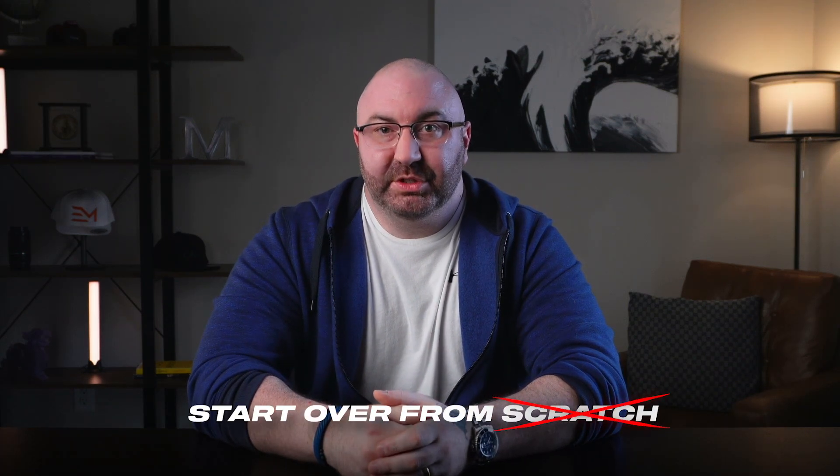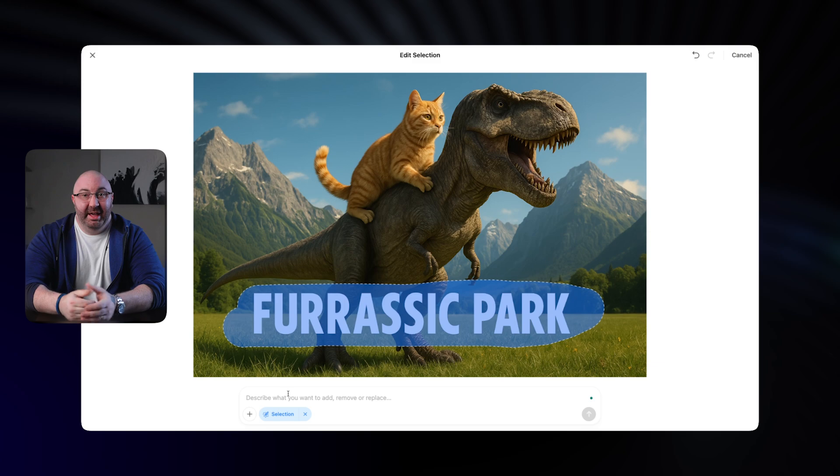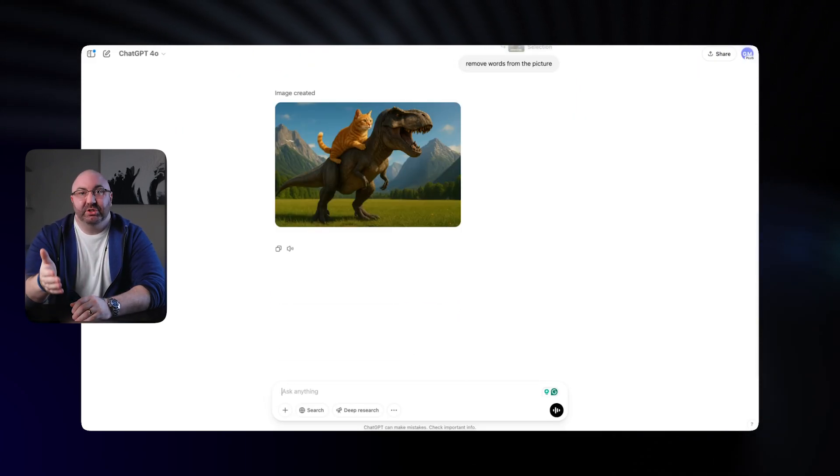Now here's where it gets even better. If there's something that you don't like in the design, you don't have to start over from scratch. You can now actually edit the image directly inside ChatGPT. You just click on the edit option, highlight the area you want, and then type in a new prompt. Once you're happy, just save this image to your computer.